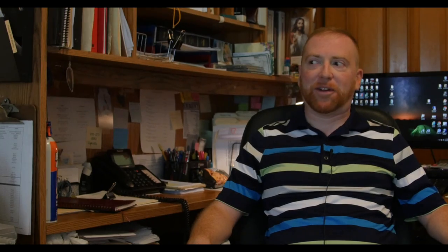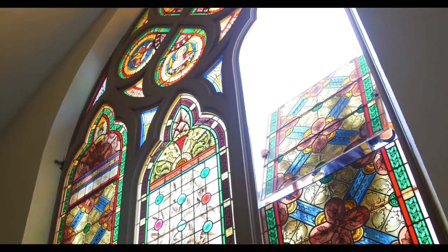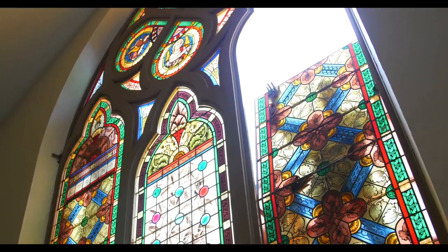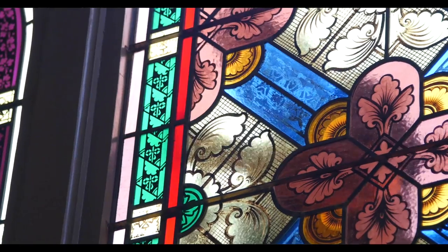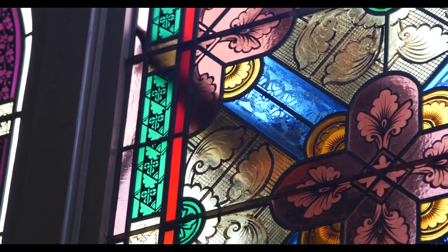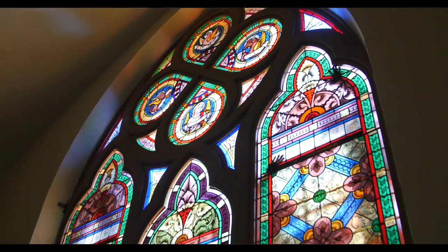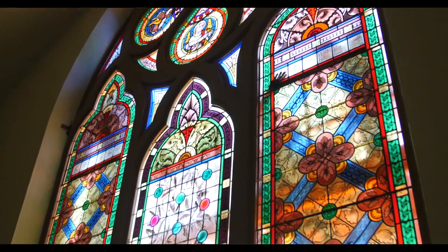It was boarded up. We all kept looking at it like, what's going on? It's almost depressing to look at it. And now with the window replaced, the sun shining through and the glass sparkling in the light — it represents our faith here in this community, but it also represents a beautiful structure that you don't see in churches or cathedrals anymore.